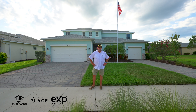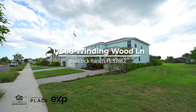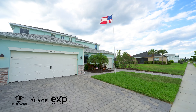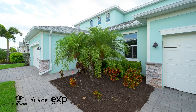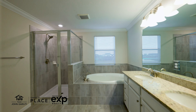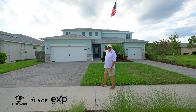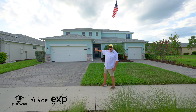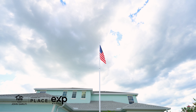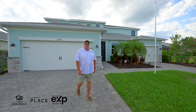Hey everybody, Chip Dottman again with Team John Garudy in EXP Realty out here at Babcock Ranch. You're going to love what I have to show you today. This is Lennar's Washingtonia floor plan, one of the largest floor plans built here at Babcock Ranch. Over 3,800 square feet under air, a total of six bedrooms and four and a half baths. In those six bedrooms, you've got five upstairs and one down here in the guest suite. You've got a two-car garage for the main house and a one-car garage for the in-law suite. Let's take a walk inside and see what we've got.